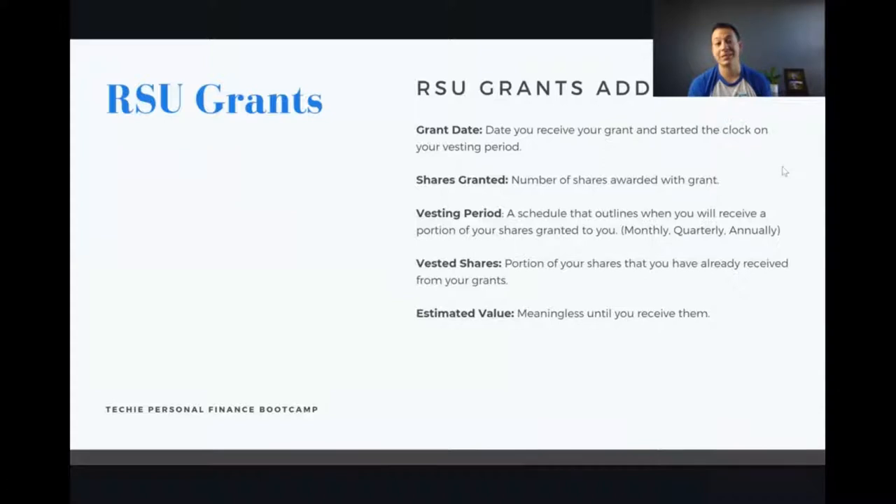RSU grants are pretty interesting because you can actually get more than one. Typically you'll get them annually, but there might be certain triggering events where you get them more than once a year. Sometimes there's a large chunk at a particular point; sometimes it's your work anniversary. When they're awarded, they give you a grant number and a grant date — that's when the clock starts ticking on your investment period.